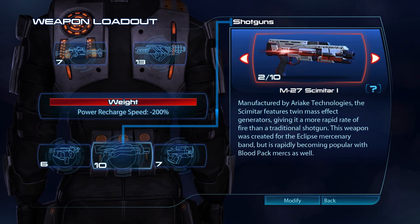Manufactured by Ariake Technologies, the Scimitar features twin Mass Effect generators, giving it a more rapid rate of fire than a traditional shotgun. This weapon was created for the Eclipse mercenary band but is rapidly becoming popular with Bloodpack mercs as well.